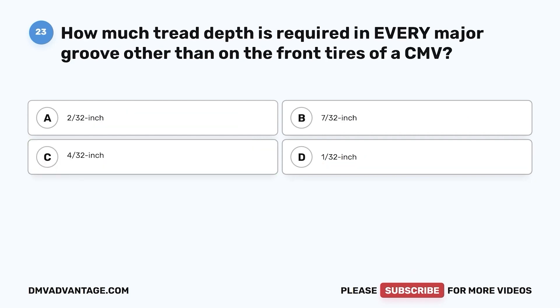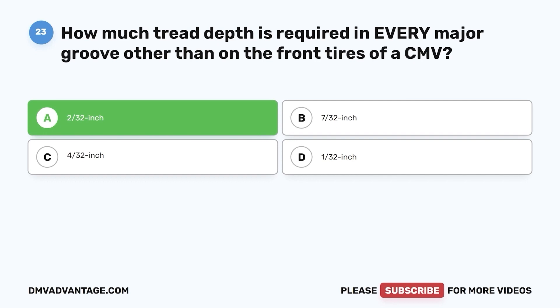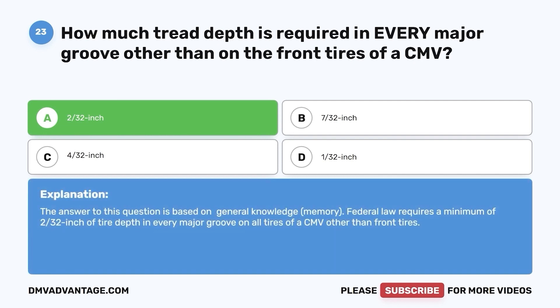Question 23. How much tread depth is required in every major groove other than on the front tires of a CMV? a. 2/32 inch. b. 7/32 inch. c. 4/32 inch. d. 1/32 inch. The correct answer is a. Federal law requires a minimum of 2/32 inch of tire depth in every major groove on all tires of a CMV other than front tires.